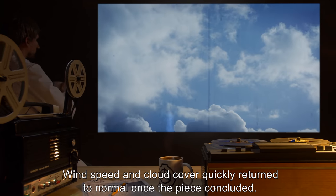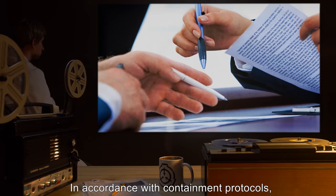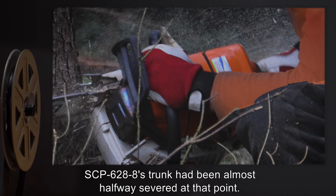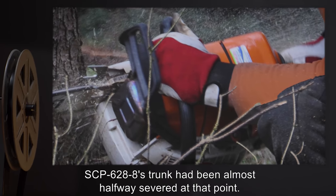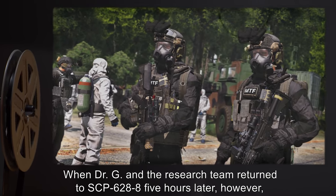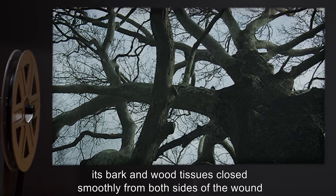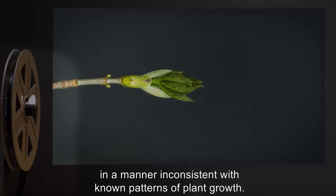Wind speed and cloud cover quickly returned to normal once the piece concluded. In accordance with containment protocols, experimentation had been suspended shortly after confirmation of anomalous weather activity. SCP-628-8's trunk had been almost halfway severed at that point. When Dr. G and the research team returned to SCP-628-8 five hours later, however, they observed that the damage to the item's trunk had begun to heal. Its bark and wood tissues closed smoothly from both sides of the wound, in a manner inconsistent with known patterns of plant growth.